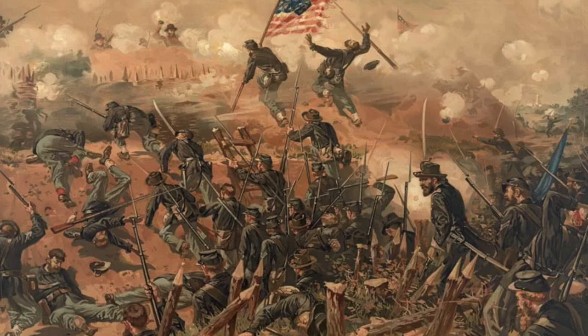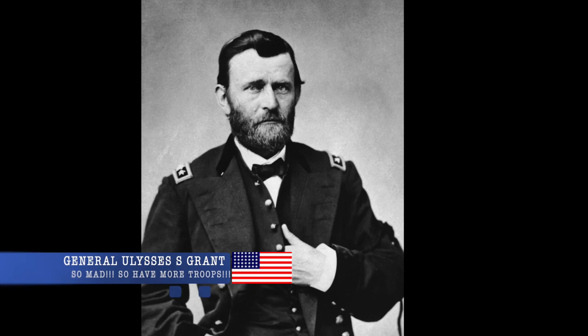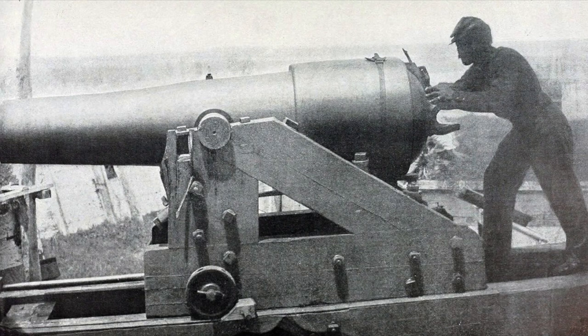Unfortunately for the Union, both assaults were repulsed by the remaining Confederate forces from Missouri and Louisiana, pushing the Union attack back. Union General Grant angrily brought up more troops, and within three weeks more than 75,000 additional Union troops were assembled.